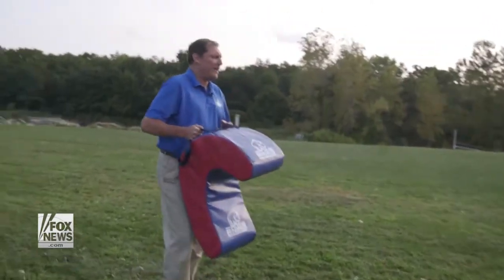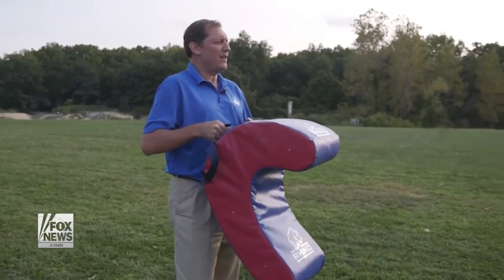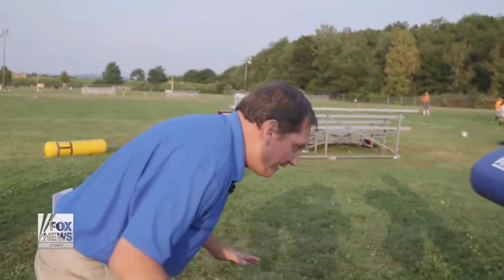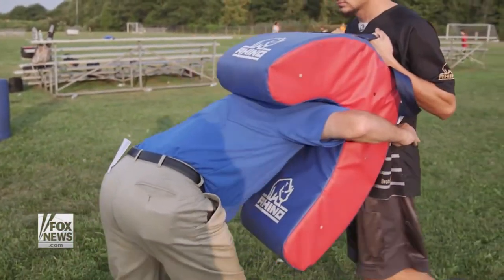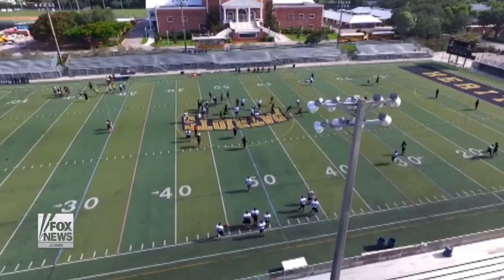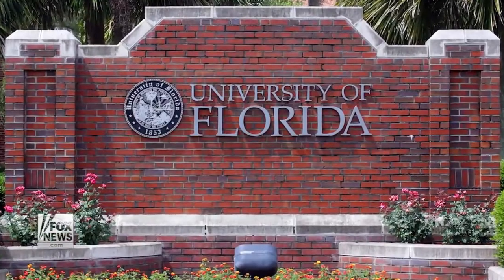This training aid is called the hit and drive shield, and football teams use it to emphasize a leverage-based shoulder tackle. When I come in, I have my head here, wrapping around and tackling with my shoulder. We've been getting orders from college and high school teams — in particular, the University of Miami, the Florida Gators, and Ohio Wesleyan are all using the Rhino training devices.